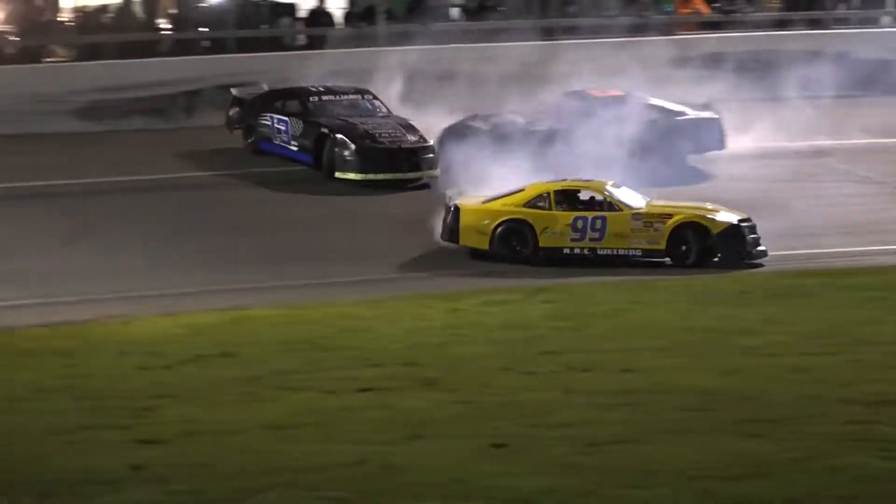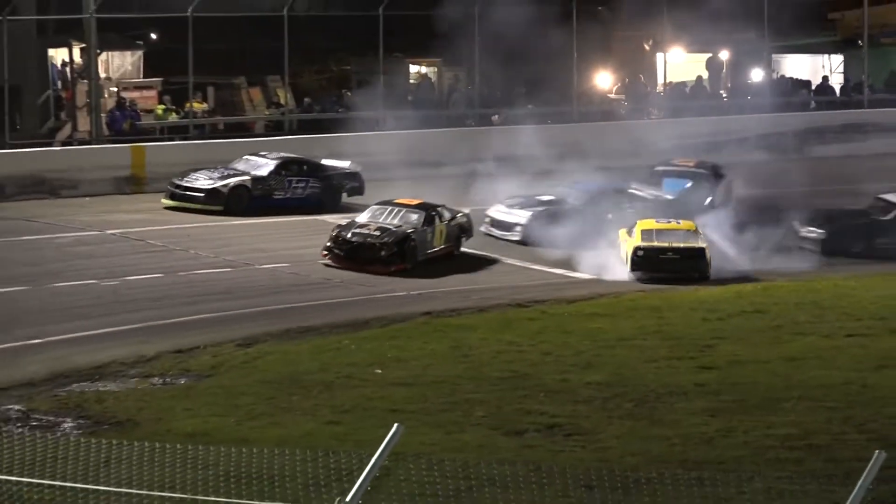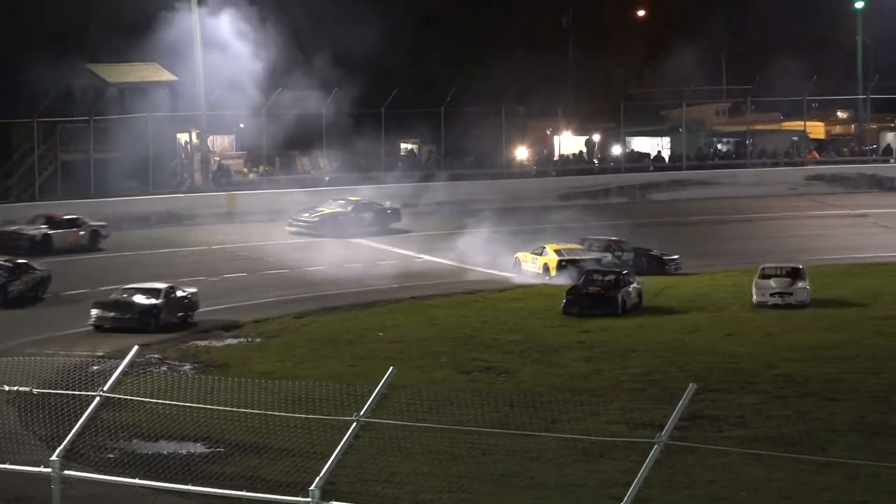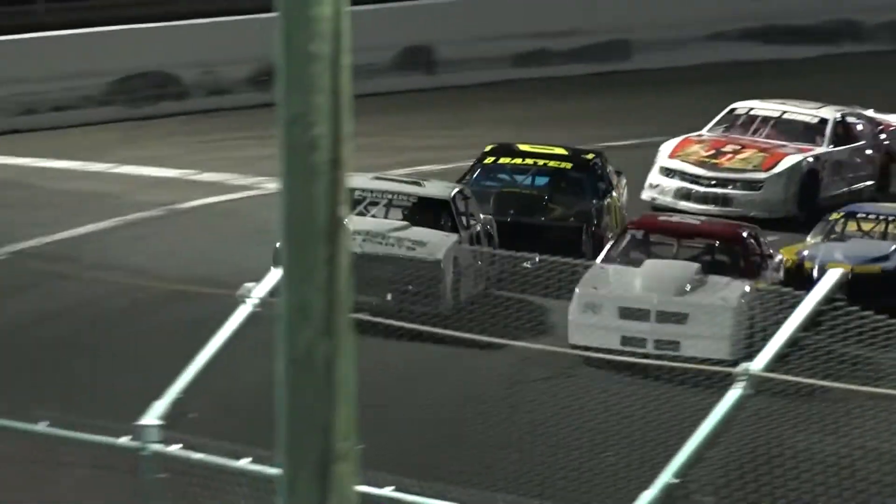Now trying to navigate down the corner, Clemens gets sideways. The 13 of Williams makes contact with a couple of other cars — deep trouble. Under caution for the incident. Adam Petty on the inside of the second row as we pick up the tempo.